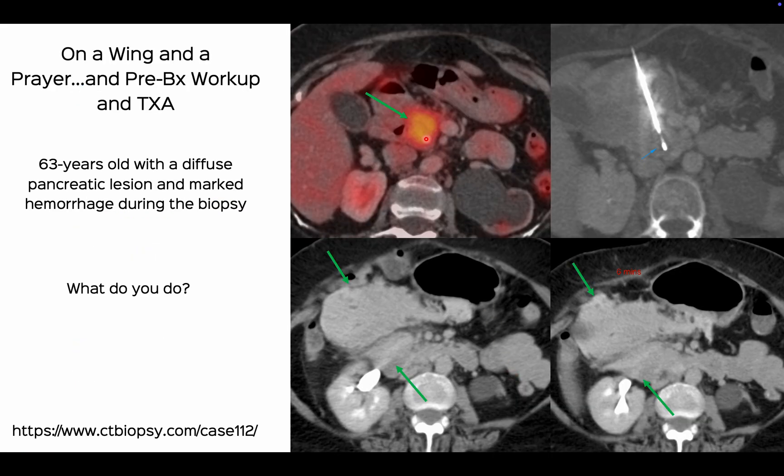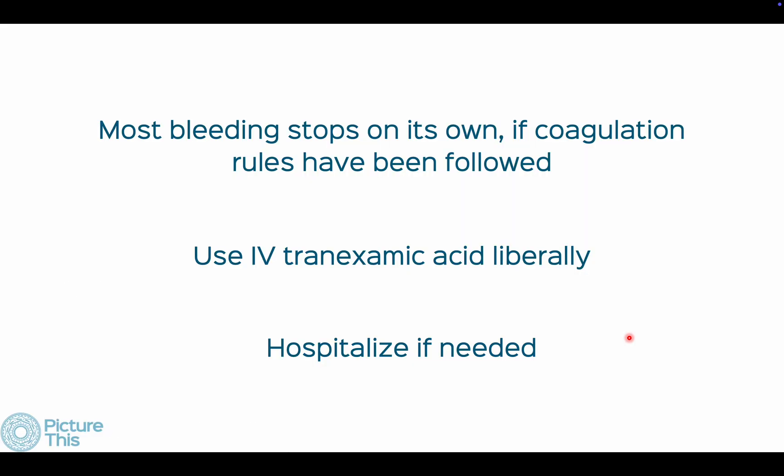Here's a patient who came for a pancreatic head mass. I used an 18-gauge gun, and after withdrawing the needle the patient started bleeding — and six minutes later it was the same. In about 20 years, I haven't had catastrophic bleeding requiring a procedure. If you follow your coagulation rules, most bleeding stops on its own. In the last five years we've started using IV tranexamic acid liberally whenever bleeding starts, and we hospitalize if needed.